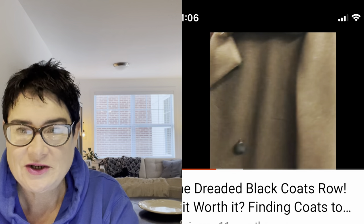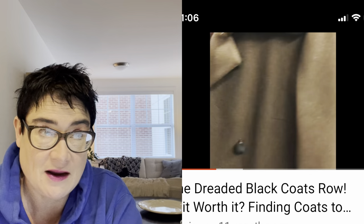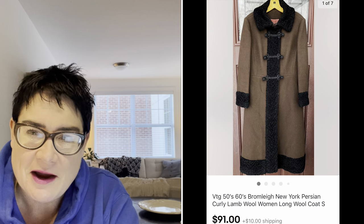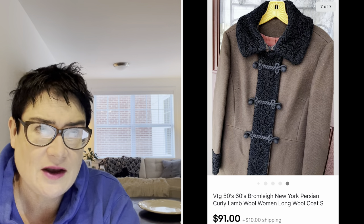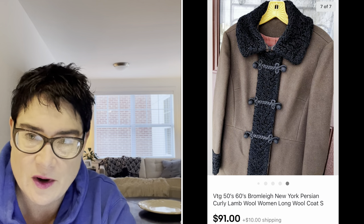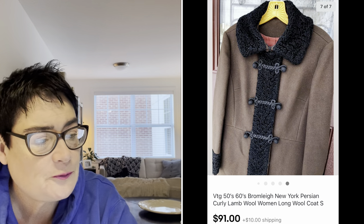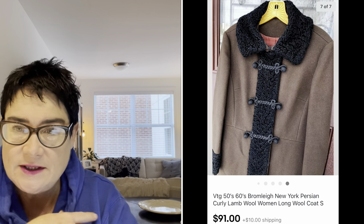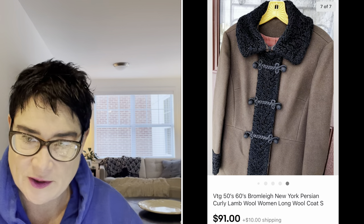Next, a beautiful coat featured in my "always check the black coat aisle" video — one of my first videos about the importance of that aisle. It's always kind of looked over because it's a hard aisle to go through, but you'll find some gems. I found this for $7.99 at half price, paid $4, and sold it for $91. The buyer was all in for $107.06. It was by Bromley of New York and had Persian curly lamb wool — that curly black vintage wool is very popular.